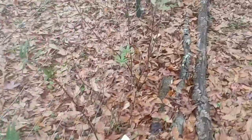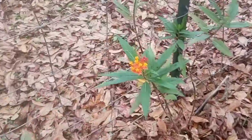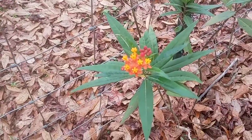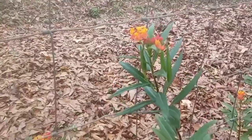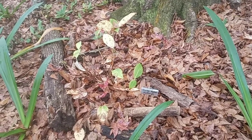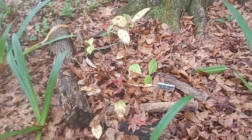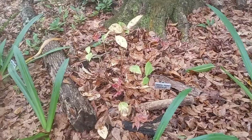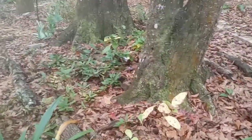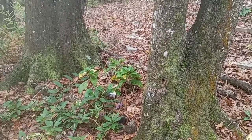My milkweed is still blooming. This is the hydrangea that I just planted last summer and I think it's dying. The other one is still looking good right over there — it still looks good.